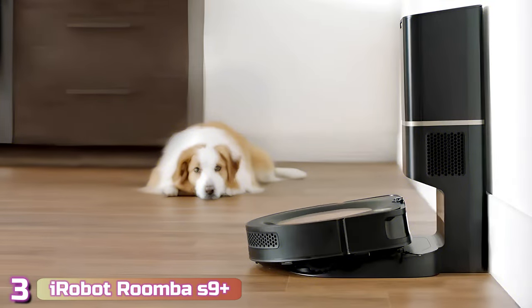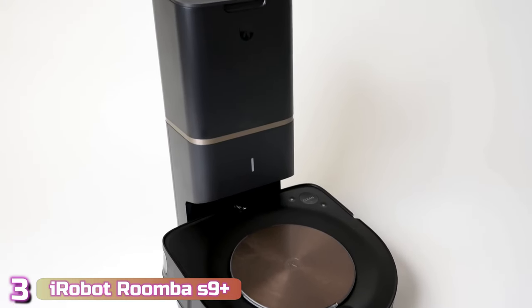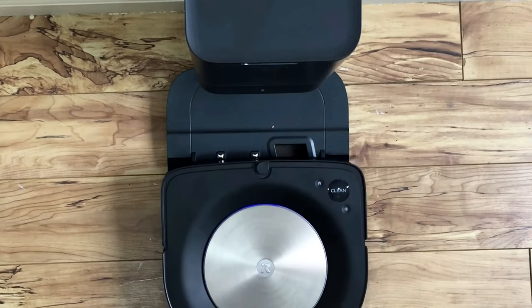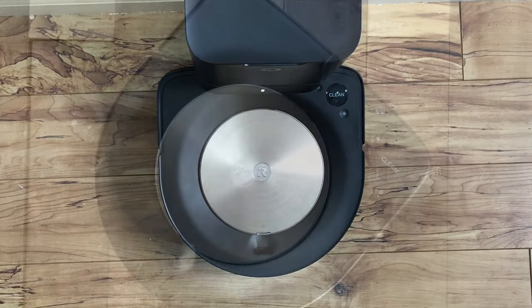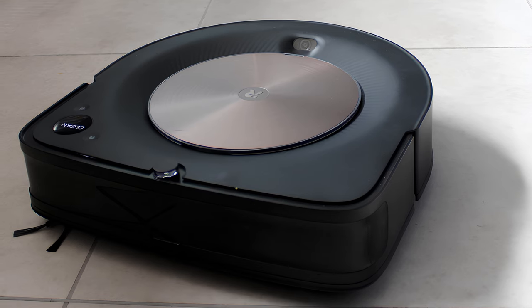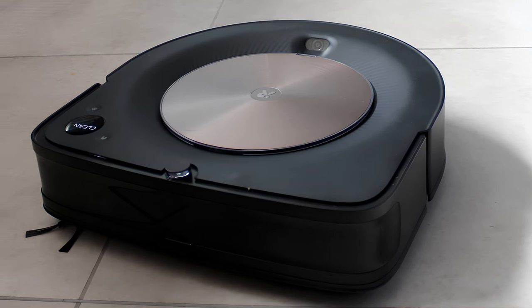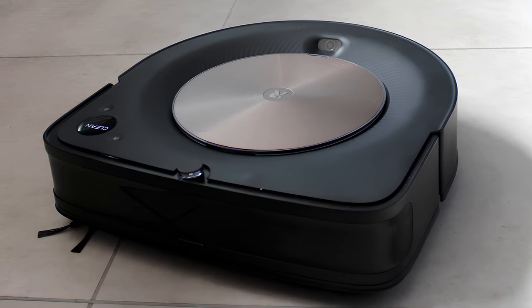At number 3, we have got the iRobot Roomba S9 Plus. The Roomba S9 Plus is expensive, but its intelligent navigation, super powerful suction, and ability to empty itself out make it the best robot vacuum you can get in 2023. There are a few design choices that make the S9 Plus different from other Roombas. The most obvious one is the D-shape, which is supposed to help it get deeper into corners. The unit is remarkably small at just 12.5 inches in diameter, but the height is comparable to other units at 3.5 inches.